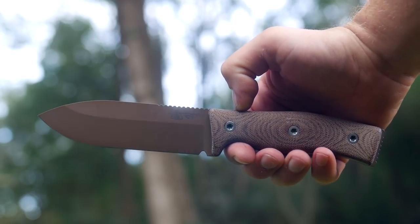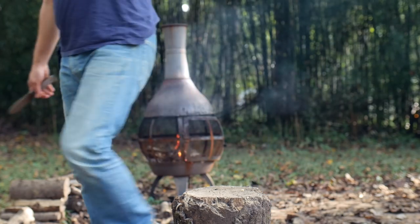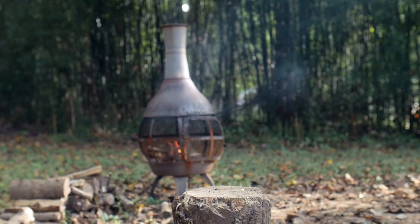The knife seen in this video is the GSO 4.7. In most of Survive's line, the numbers correspond to either the wait time in years or the blade length in inches. Ok, it's the latter.